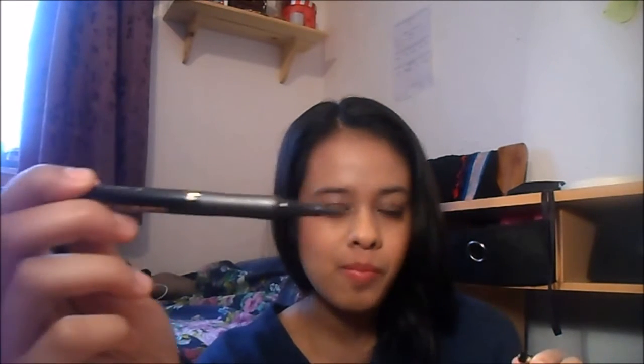I also got the L'Oreal Super Liner Perfect Slim. I already have one I'm using — I actually used it on my eyes today. The tip is really thin and it's really good. You should try this out too.